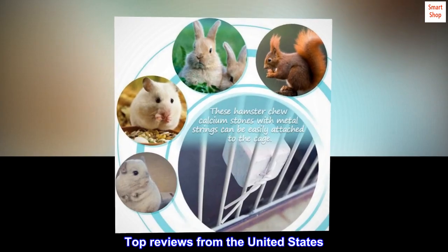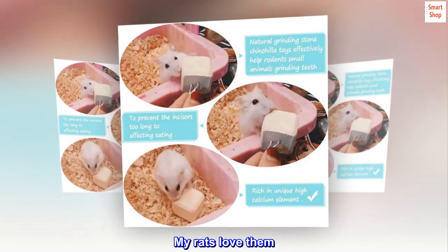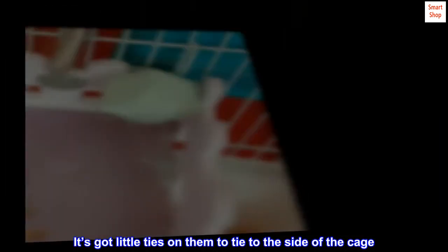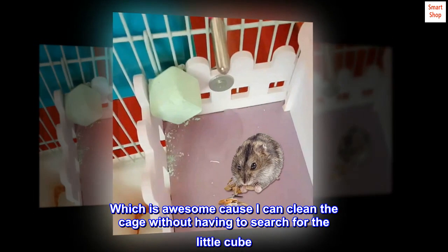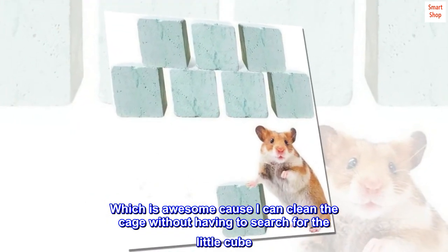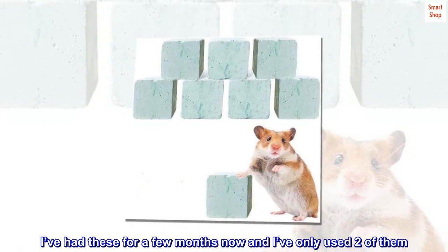Top reviews from the United States — rats love them. My rats love them. It's got little ties on them to tie to the side of the cage, sort of like a bread tie, which is awesome because I can clean the cage without having to search for the little cube. I've had these for a few months now and I've only used two of them — should last a good while.